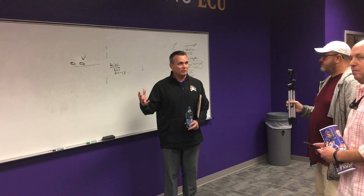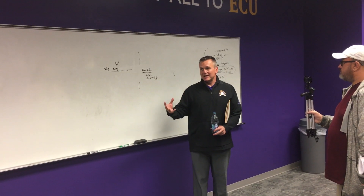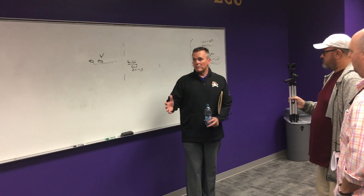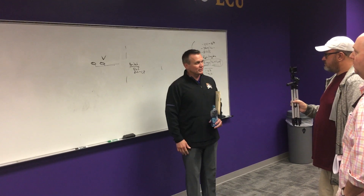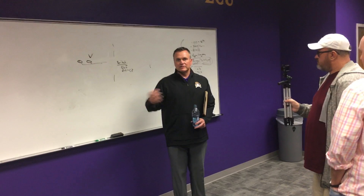I want the two team rooms to be very, very similar. The individual meeting rooms will still have a team concept to them, but they will be individualized to the linebackers or the running backs or whomever. I want them to have their own individual identity within the team concept.